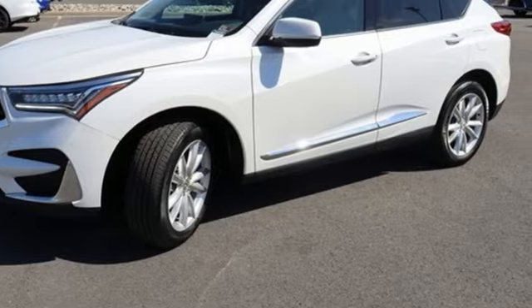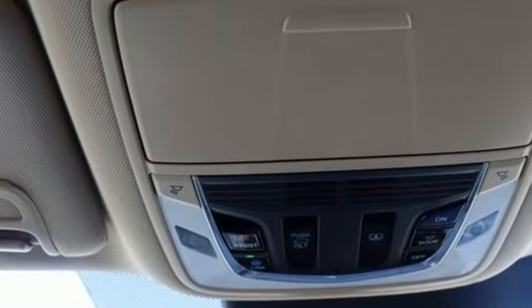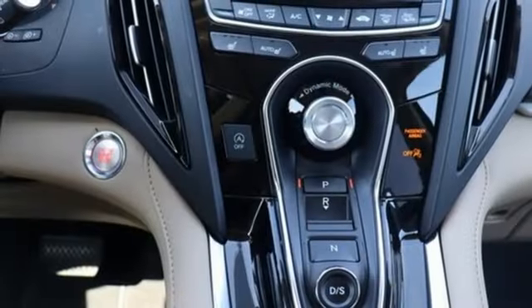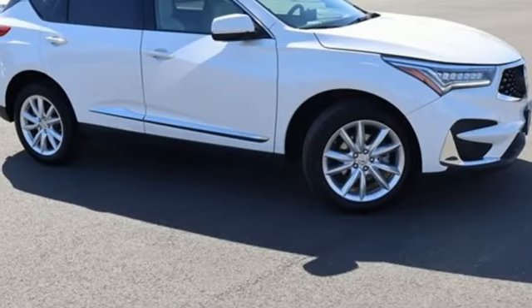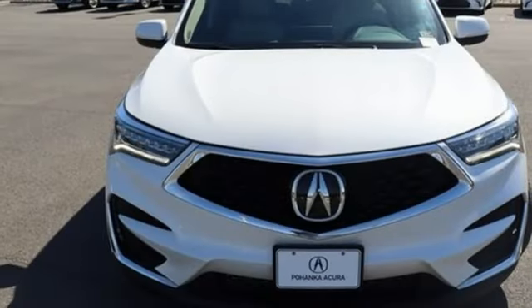Engine Auto Stop Start Feature, 4-Wheel Drive, External Memory Control, Doors and Push Button Start Proximity Key, Dual Zone Climate Control, Auto Dimming Rear View Mirror, Voice Activation, Wireless Phone Connectivity, Front Heated Sports Seats, and Automatic Transmission.